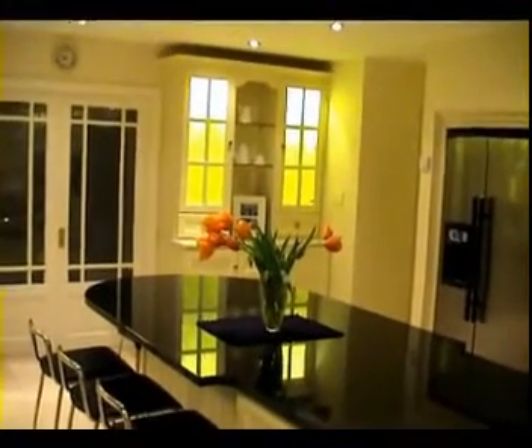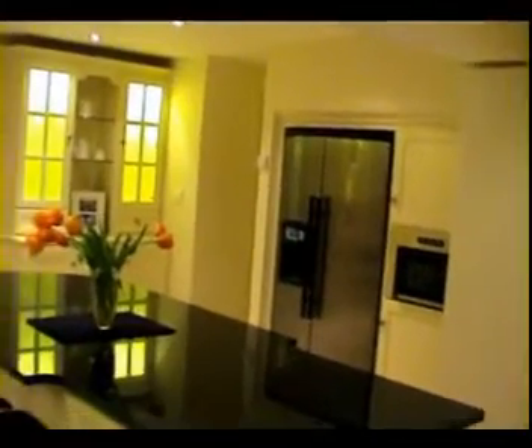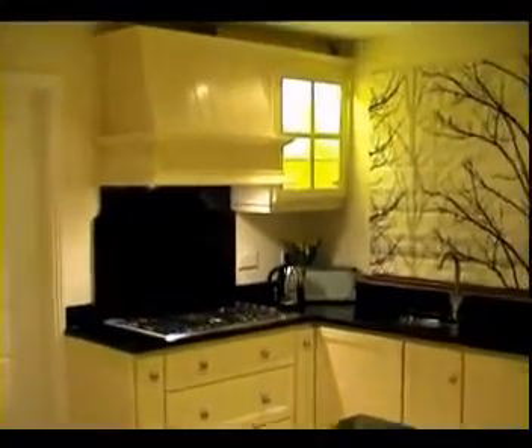Illuminated glass display units brighten the kitchen. A solid-frame hand-built wine rack is incorporated into the custom-made island unit. The extractor unit over the hob is an attractive feature.